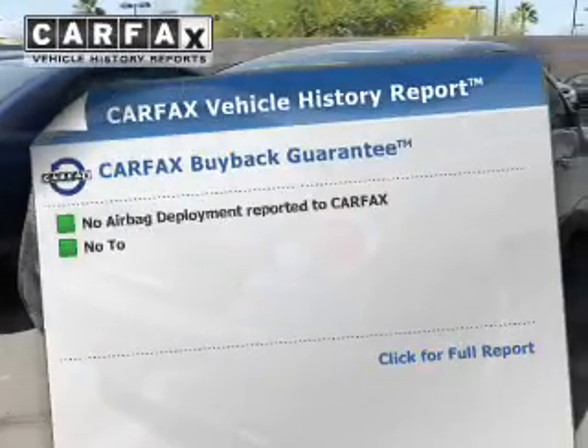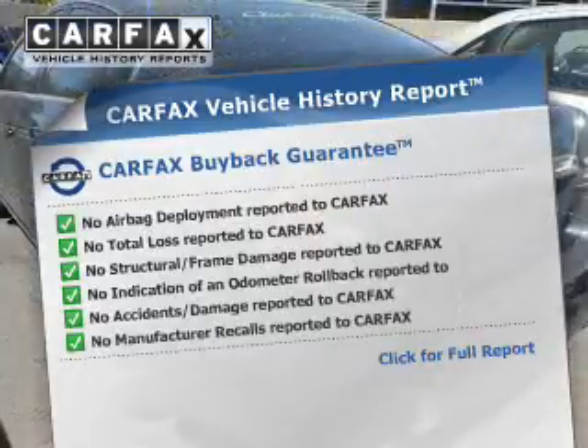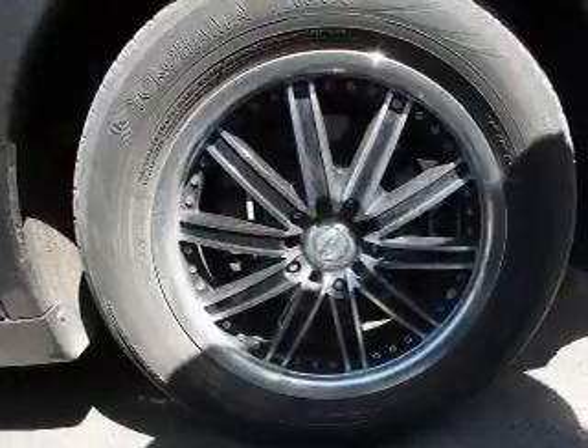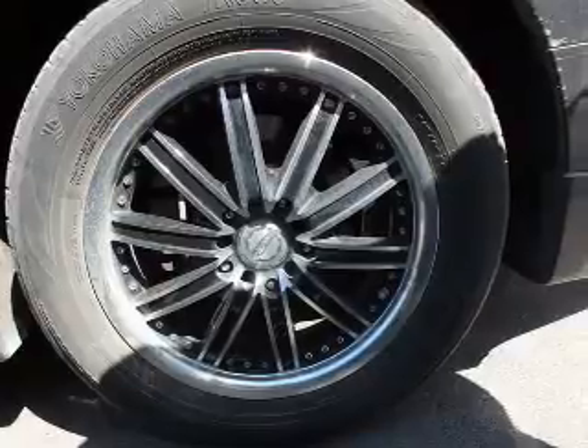This vehicle comes with a Carfax report, which reduces your buying risk by providing the vehicle's history before you purchase. Plus, enjoy these notable features included in this vehicle: power door locks, power windows, cruise control, and AM FM stereo.